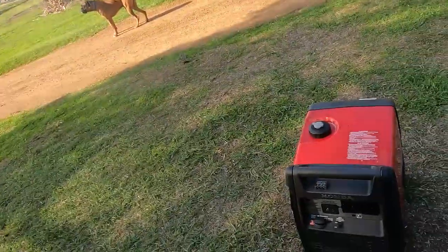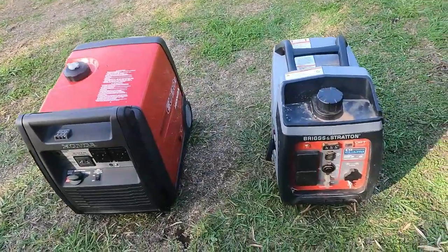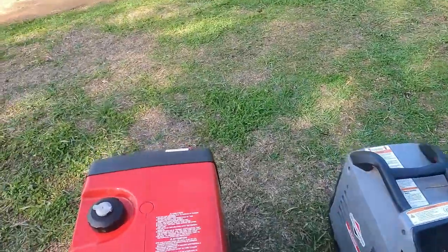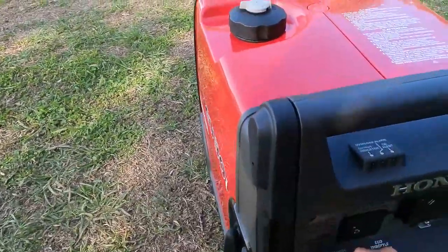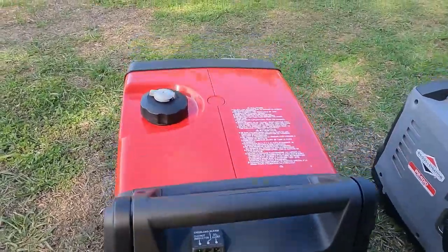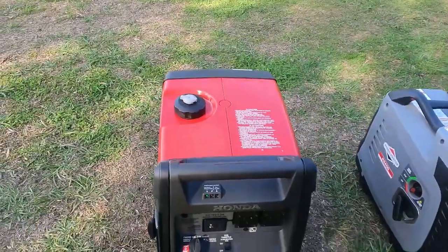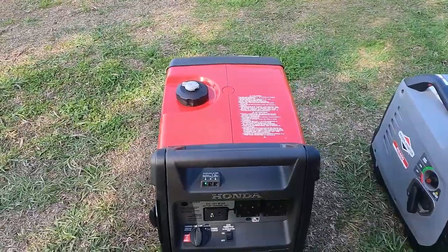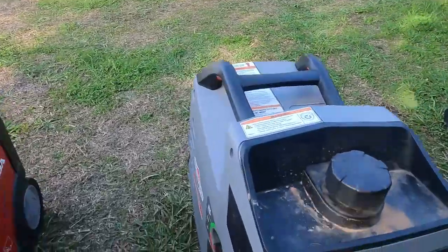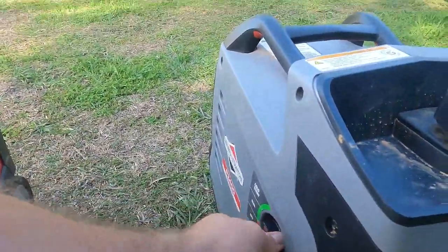I'm going to do a quick sound comparison with our generators. There we've got the Honda, and then we've got our old Briggs and Stratton. We'll put the Honda on first and we'll see the sound difference.